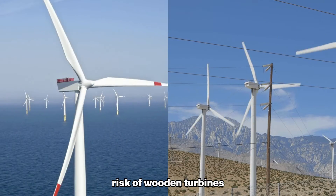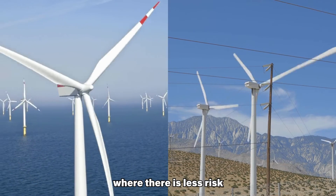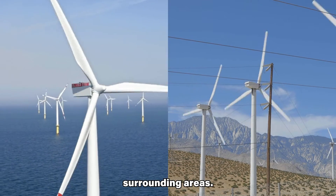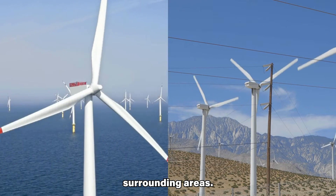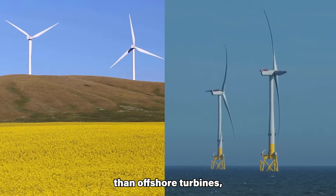The fire risk of wooden turbines may be less of a concern offshore, where there is less risk of spreading to surrounding areas. Onshore turbines are exposed to more extreme weather conditions than offshore turbines, potentially accelerating wood degradation.